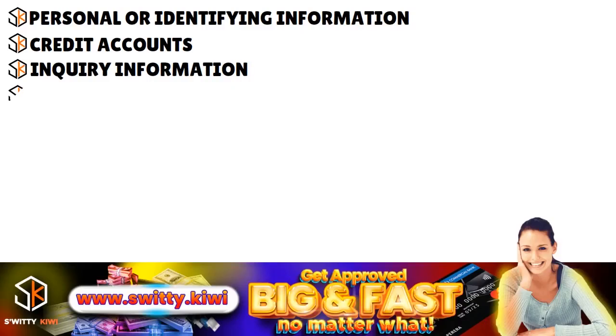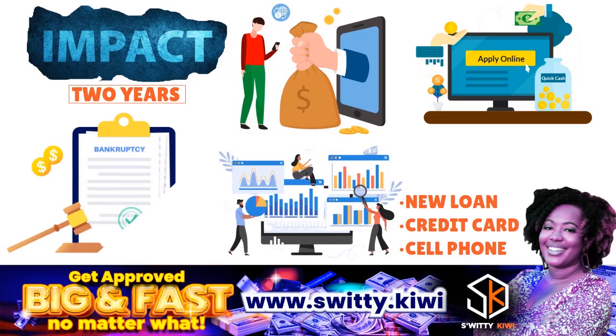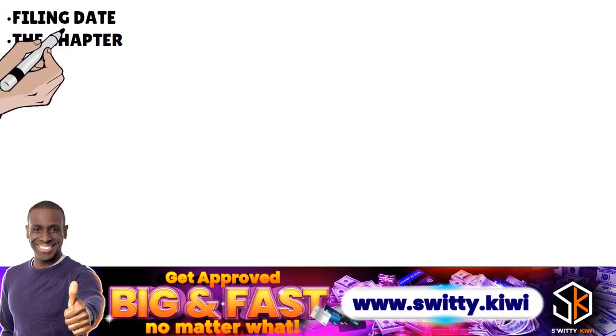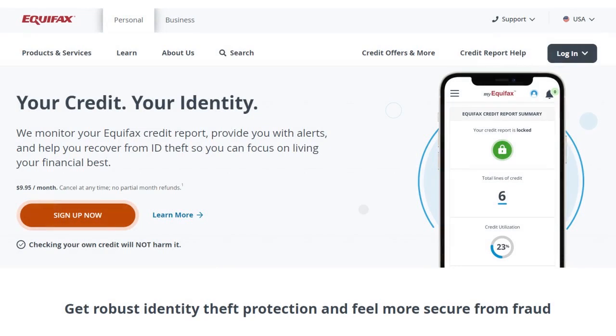Another part of the checklist is reviewing bankruptcy public records. Bankruptcies and related details about them, such as the filing date and the chapter — in other words, the type of bankruptcy — may also be shown on your Equifax credit report. You want to read this section carefully and make sure the information is accurate and complete.